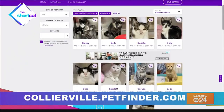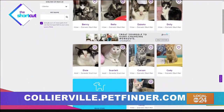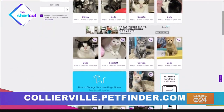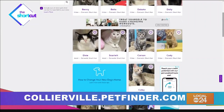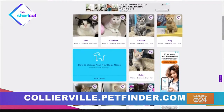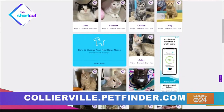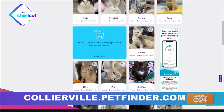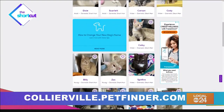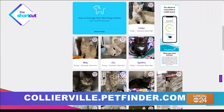They can go online to collierville.petfinder.com and look at all the pets that we have available. Fill out an application, send it in, and we will call them within 24 hours. Our whole process is geared to make the best adoption for the animal and the family.